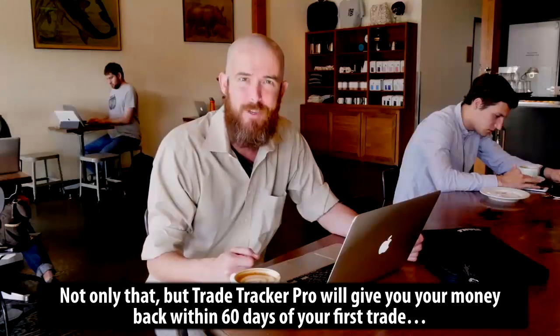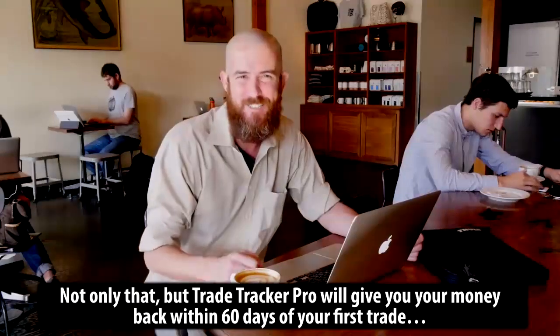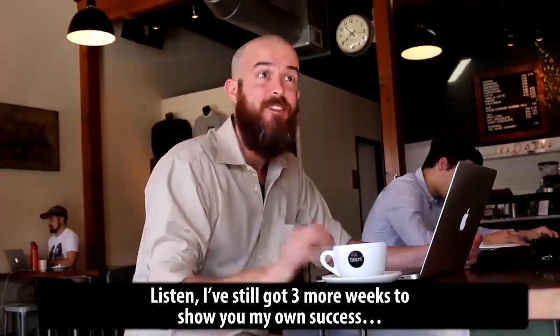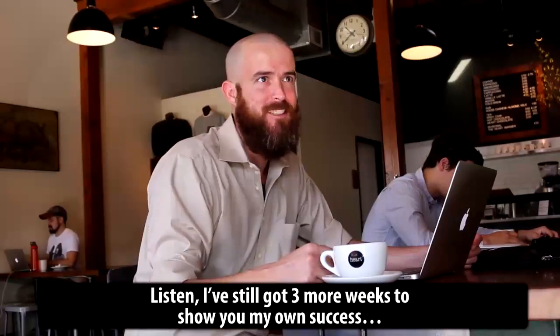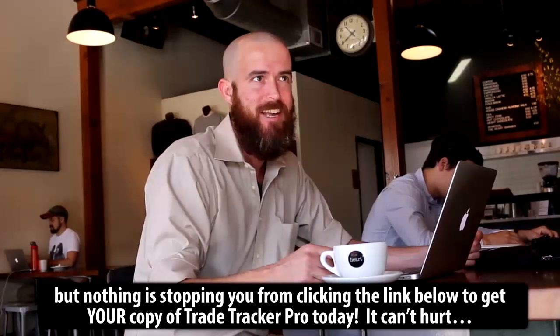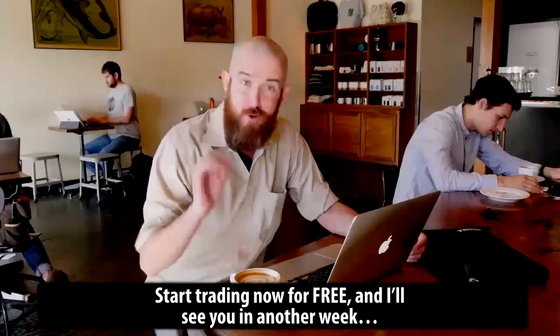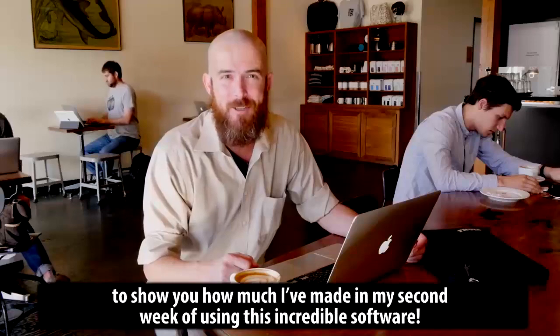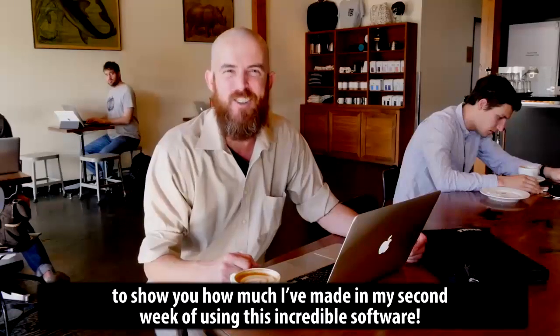Not only that, but TradeTracker Pro will give you your money back within 60 days of your first trade if you don't see the results you hope for. Listen, I've still got three more weeks to show you my own success, but nothing is stopping you from clicking the link below to get your copy of TradeTracker Pro today. It can't hurt. You should start trading now for free and I'll see you in another week to show you how much I've made in my second week of using this incredible software.